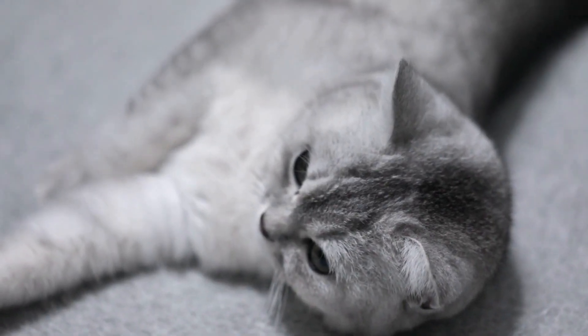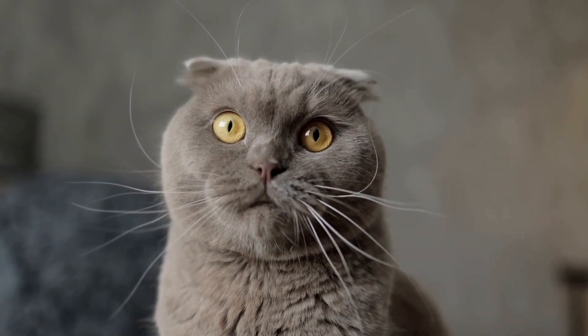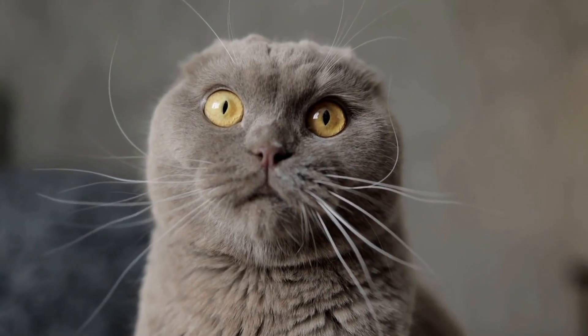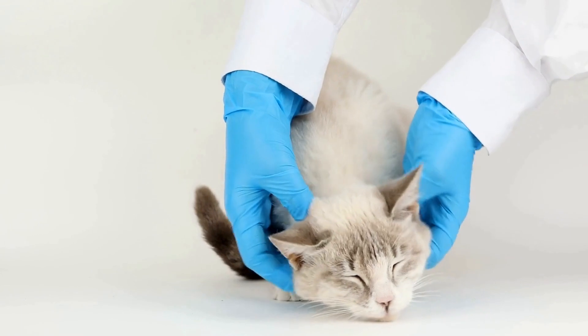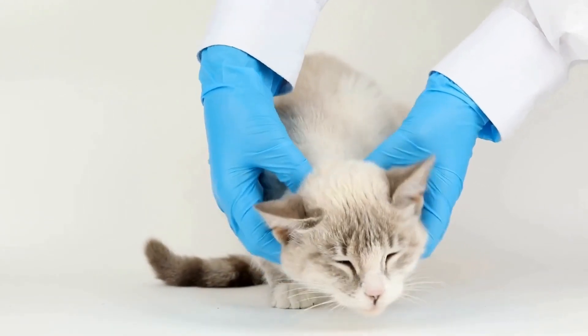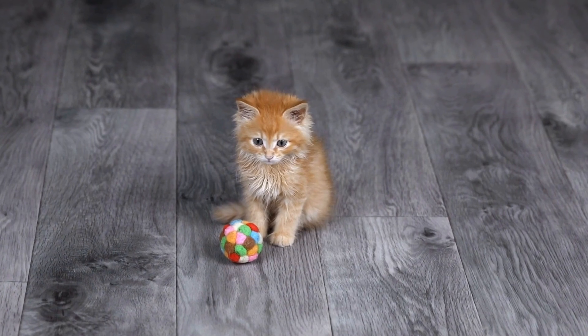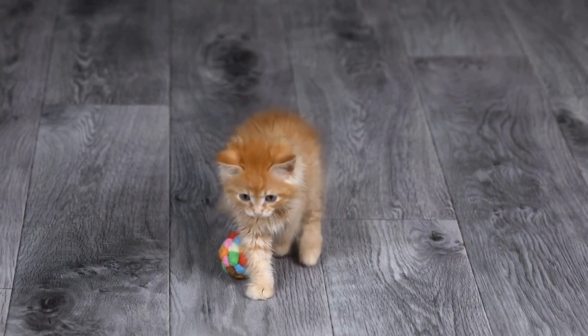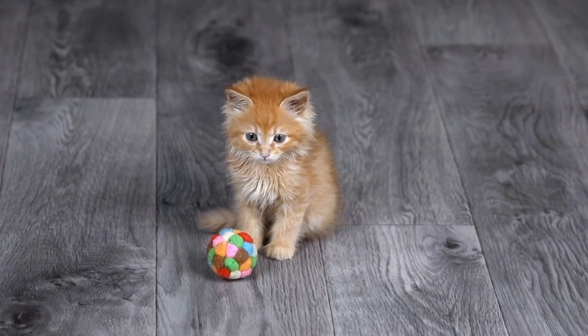On the contrary, a stressed cat will exhibit certain behaviors that signify their unhappiness. One common sign of stress is excessive grooming, which can lead to fur loss, skin irritation, and even self-inflicted wounds. Cats may engage in this behavior as a coping mechanism to reduce anxiety. Other signs include aggression either towards humans or other pets, excessive meowing or yowling, and avoidance of social interaction.